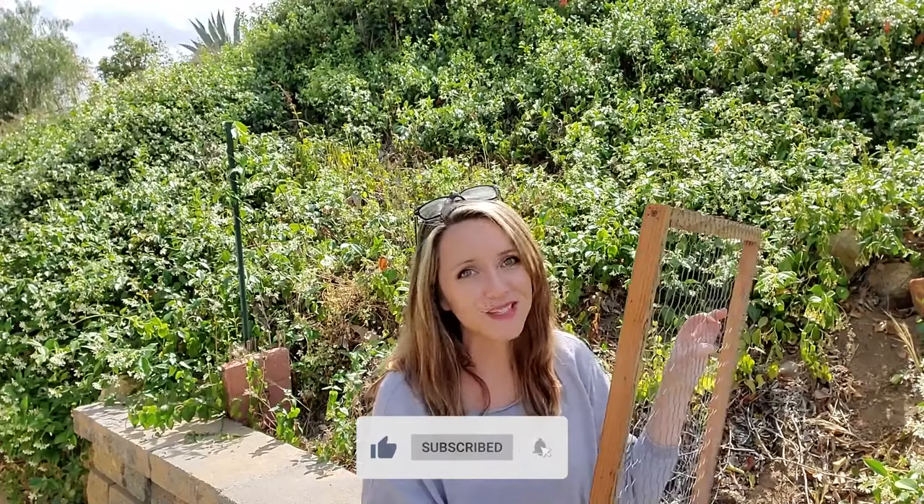So if you haven't subscribed, go ahead and hit that subscribe button and that notification bell so you don't miss any great content. And if you liked the video, if you could tap that like button, we'd appreciate that too. Thank you so much guys for joining me again. I look forward to doing another video. If you have any questions or comments, please go ahead and leave them in the comment section below. I'll talk to you soon. Happy gardening.